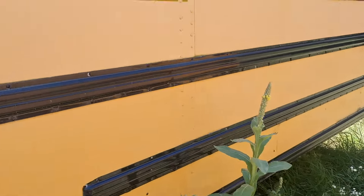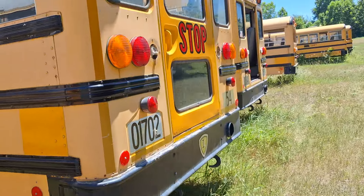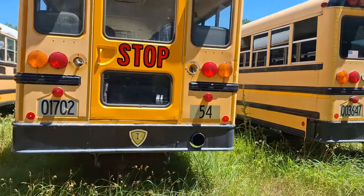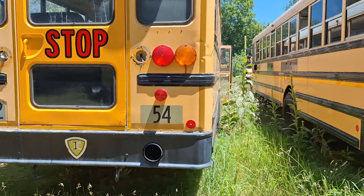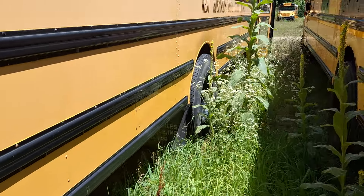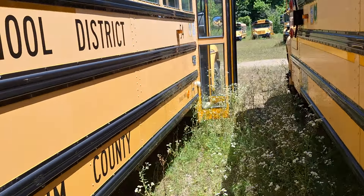This one - I doubt it'll start, but it was retired at the end of - I would assume - the 2023-2024 school year. I would expect it with LEDs, but that's about the only difference I can think of, because I'm pretty sure that these were all 466 or MaxxForce DT and MD 3060 or Allison 3000.